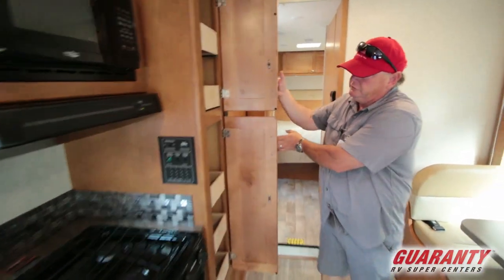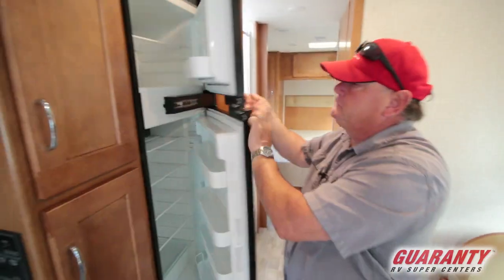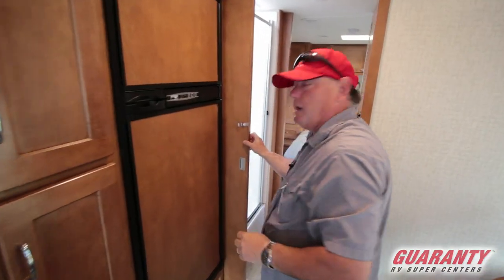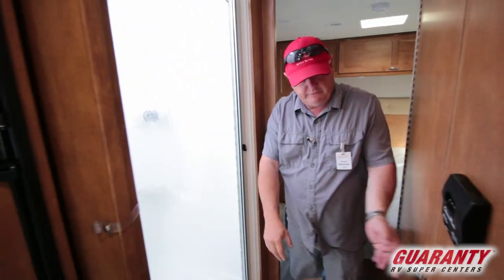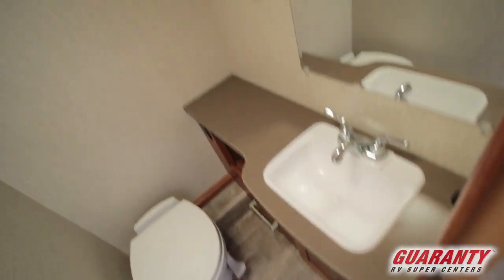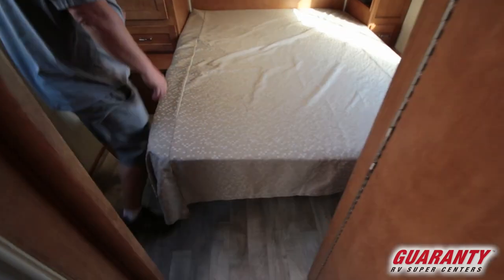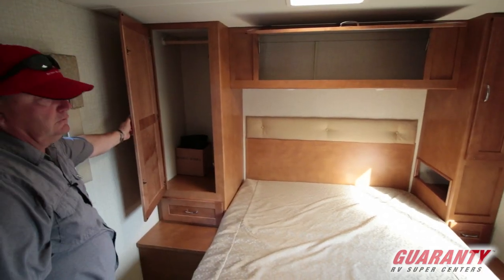We've got great storage here for the pantry and a good-sized refrigerator/freezer, fully adjustable. We've got a pocket door here for privacy for the bathroom and shower area. This is kind of neat the way Winnebago does this door — it's all spring-loaded, and that's your privacy door for the other side of the bathroom. In the back, we've got a nice walk-around bed with great storage both above and on the side with a drawer.